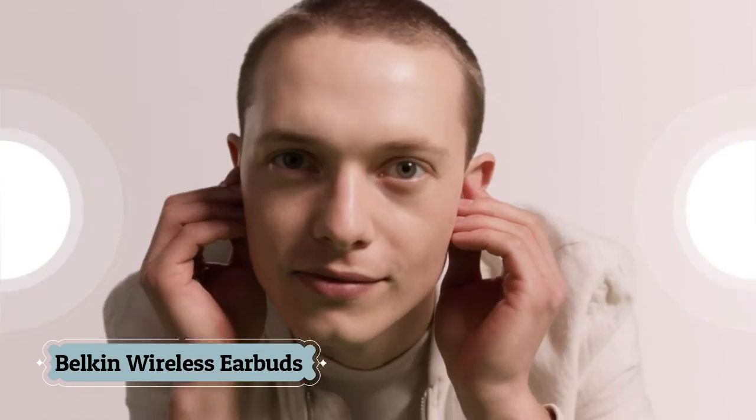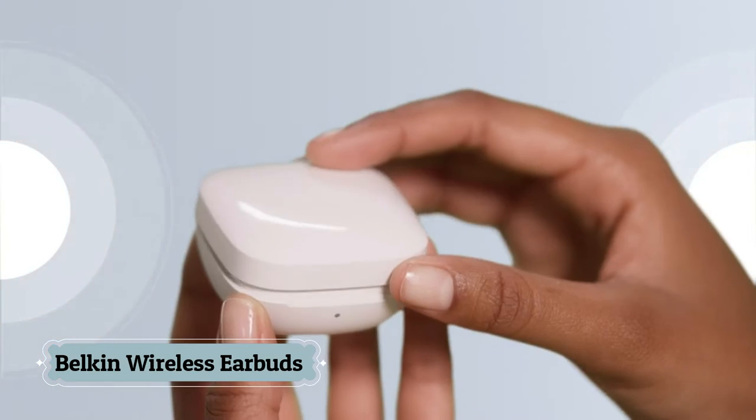Number 8: Belkin Wireless Earbuds. Belkin's signature sound features custom drivers for rich, complex audio and minimal distortion, even at high volumes, with exceptional battery life in a compact design.